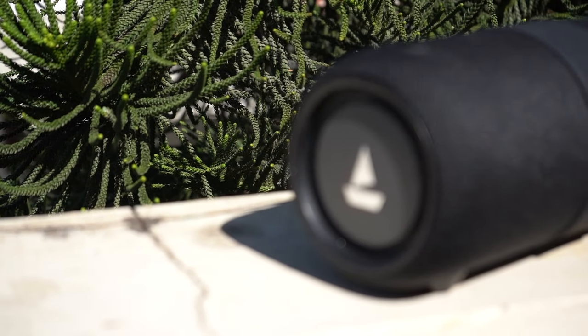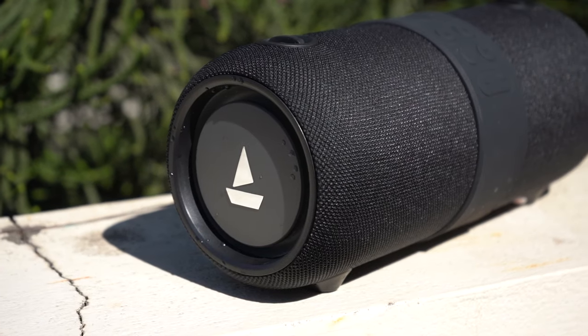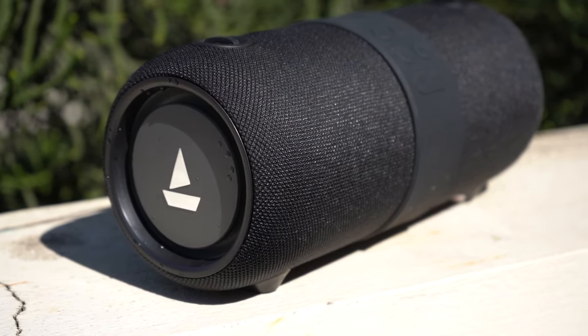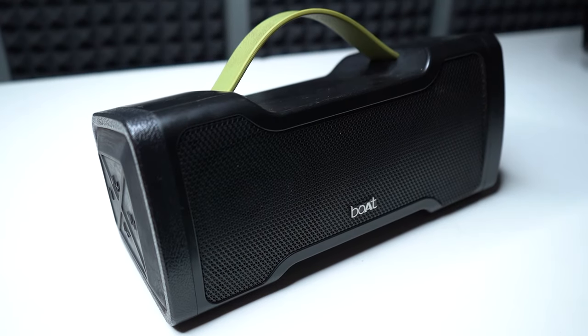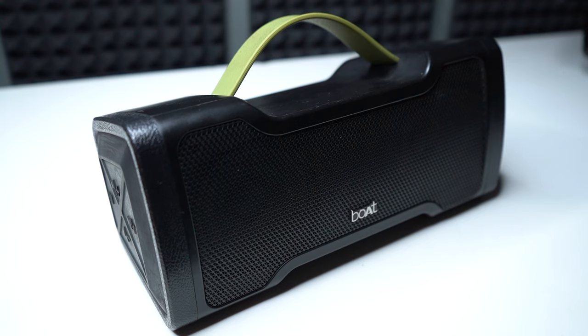In the Stone 1200 model, you will get more clarity. The vocals in this device are very clear — you can listen to the vocals very well. If I talk about the Stone 1000, the vocals are not so clear. If you listen to music or songs, the lyrical portion of the song is better in the 1200 as compared to the 1000.